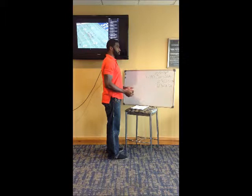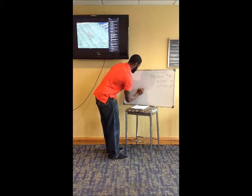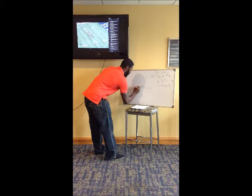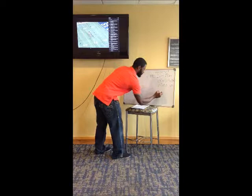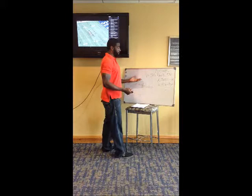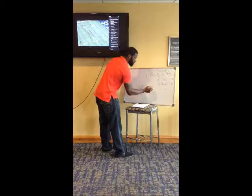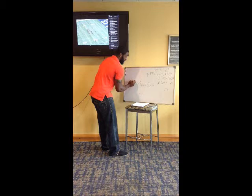Starting with pro — it's 11 personnel: one back, one tight end. For the defense, at my school we would call it a swim front, where your end would be in a nine technique, your tackle in a five, your backside tackle in a one technique, and your backside end in a five.